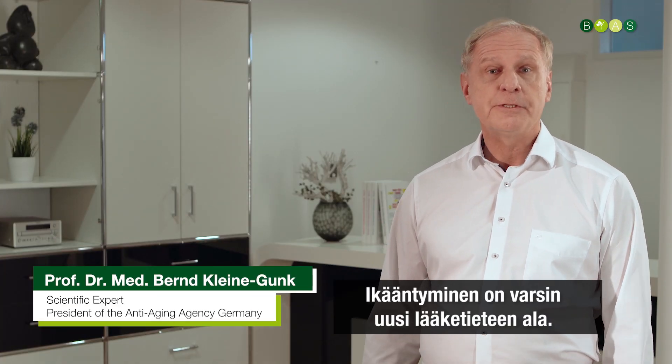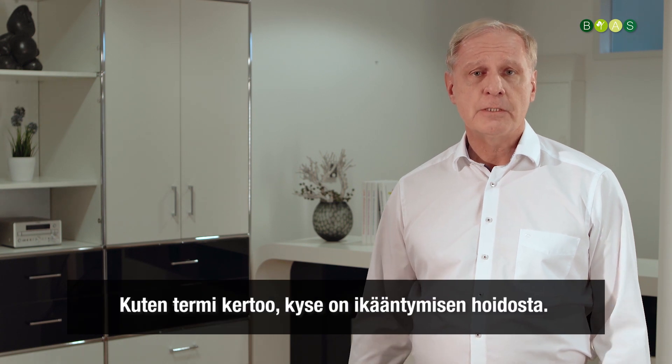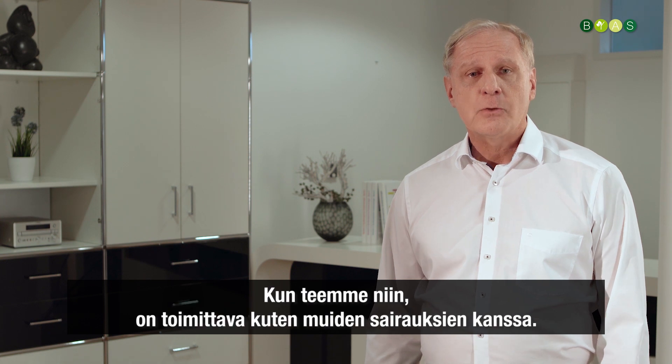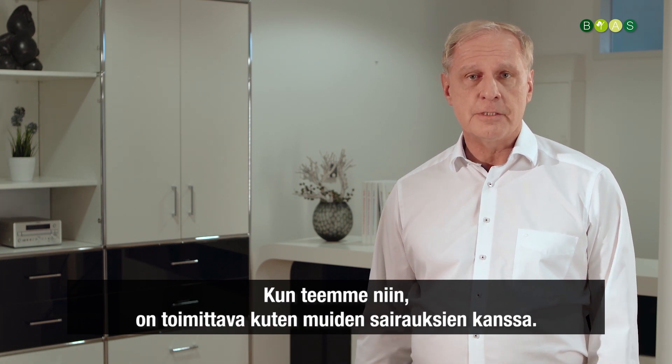Anti-aging is a relatively new field in medicine. As the name says, it's about treating aging, and when we do so we have to do it like we treat any other disease.